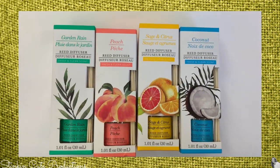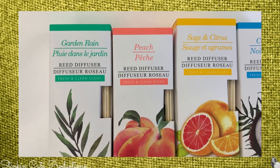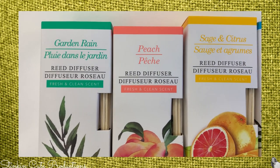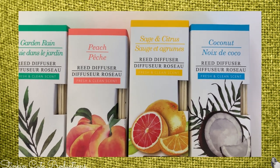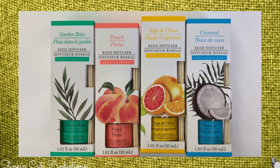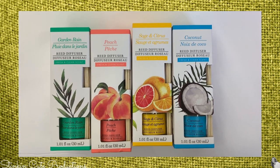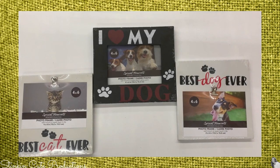This is one of my favorite finds this trip — these reed diffusers. I found them in four different scents. These bamboo sticks go into the scented oil and the oil travels through the stick — they're very fragrant. I picked up four of the coconut ones because I like to put them in my bathroom on the back of my toilet.